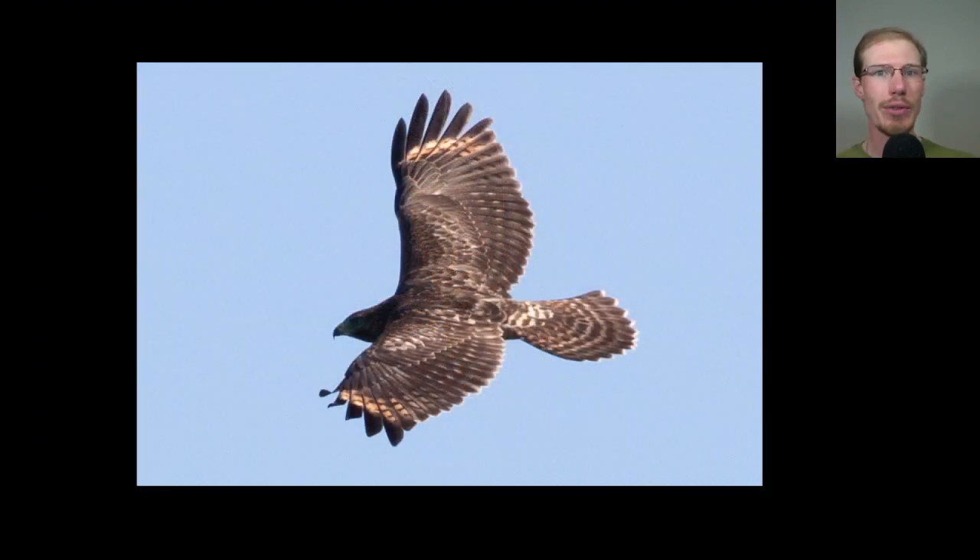Here's the top side of a juvenile red-shouldered hawk and we can see the translucent crescents near the wingtips that are a good field mark for adult and juvenile red-shouldered hawks.